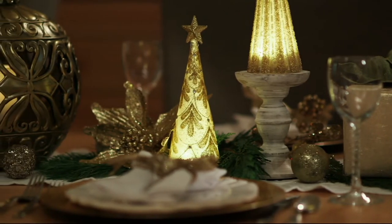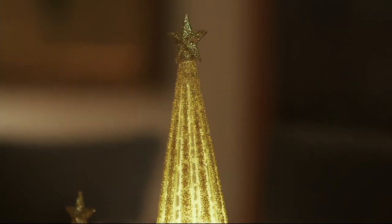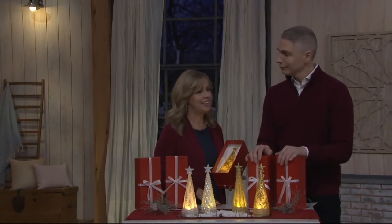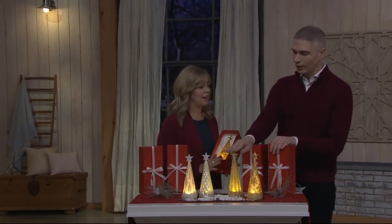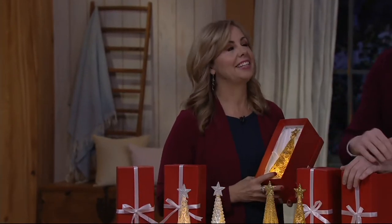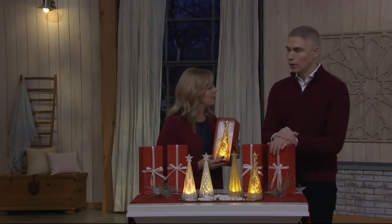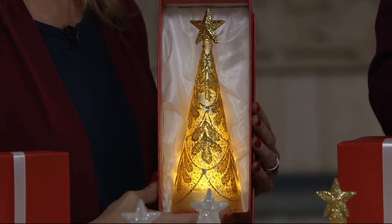They do require batteries — three AAA batteries. And there's a timer on here, which is so fantastic. So maybe when you're coming home from work, you put it on timer — it stays on for six hours and then goes off for 18, and then it will come on at the same time every single night. It is lovely when they turn on by themselves and they're lit up for you — kind of like you had a little Christmas elf coming through and doing that for you.